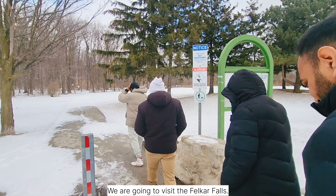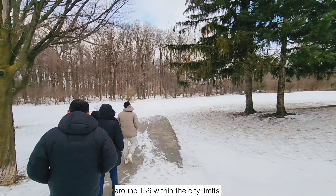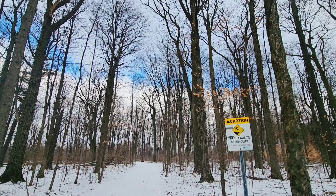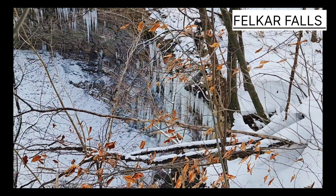Next we visited Felker Falls. Hamilton is called the waterfall capital of the world — there are around 156 waterfalls in the city. We then drove to the small town of Grimsby, which is about 30 minutes from Hamilton.